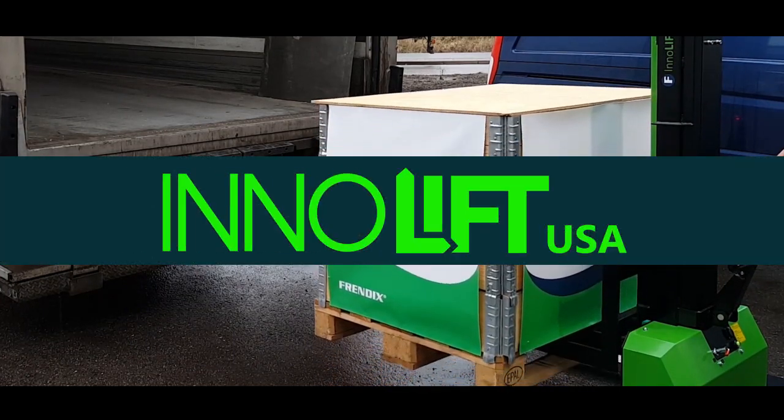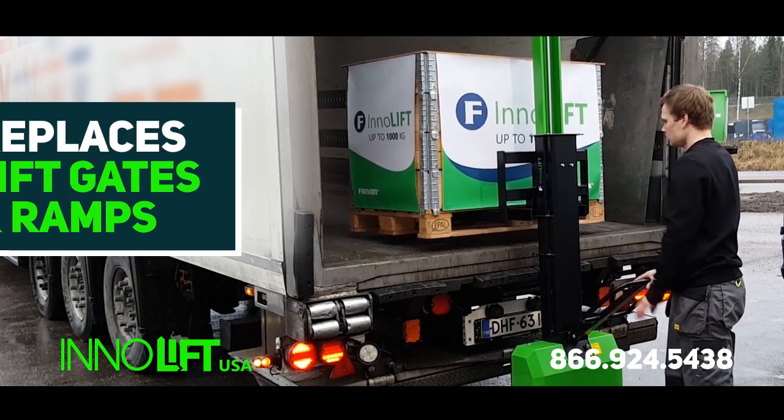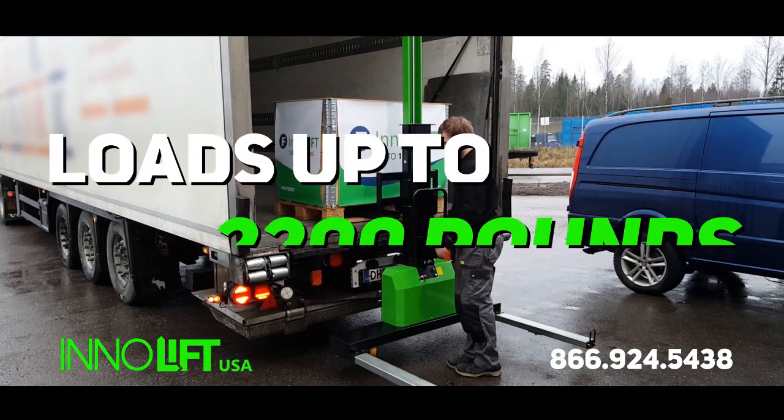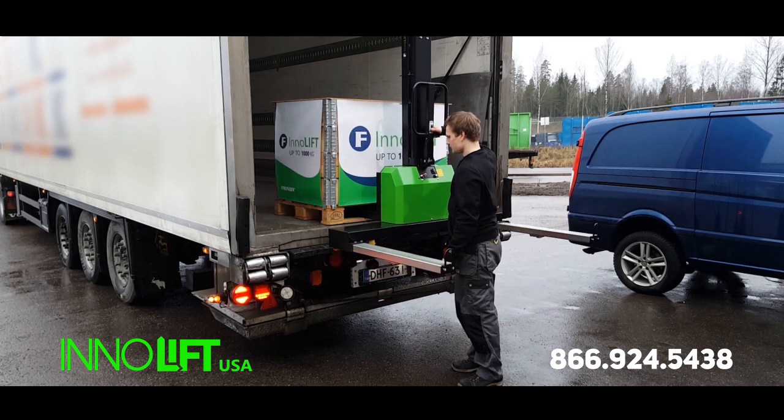Introducing InnoLift, the innovative, portable, self-lifting loader that replaces lift gates and ramps. InnoLift reduces workplace injuries and handles loads up to 2,200 pounds for faster, safer, easier deliveries.